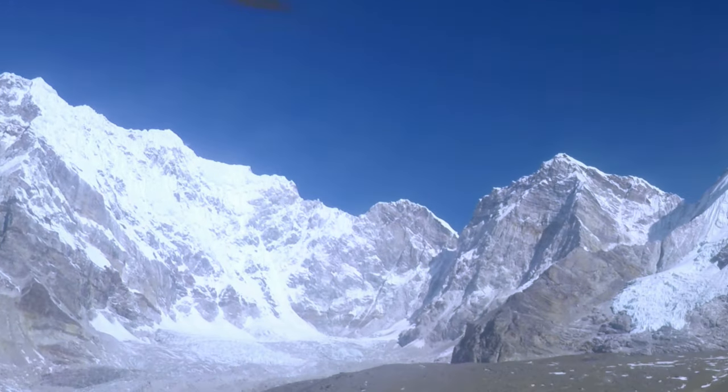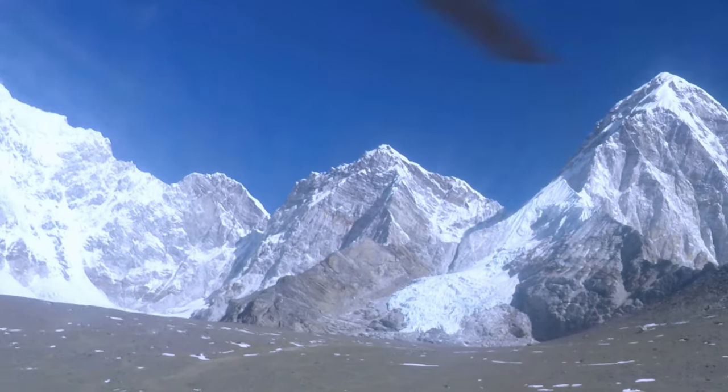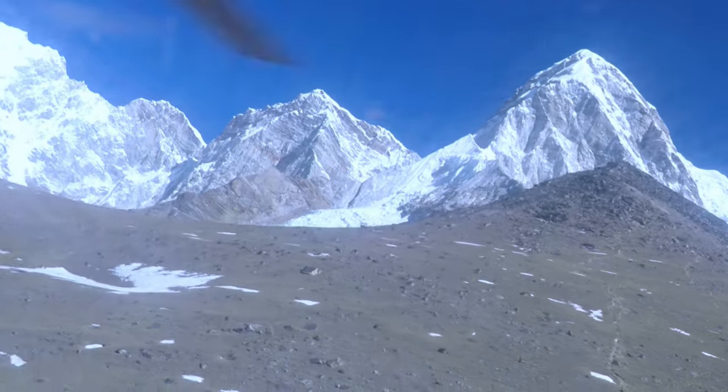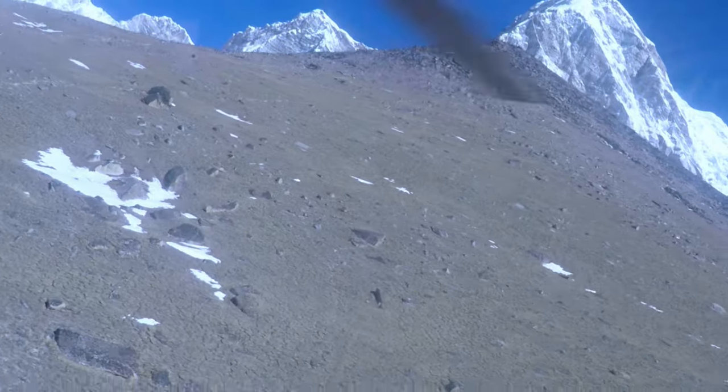Mount Everest is located at the Cumva Mahalangar section of the Himalayas. There are many mountains in and around Mount Everest — 13 mountains including Mount Everest soar above 6,000 meters or 19,685 feet.